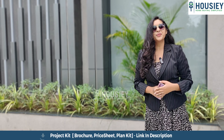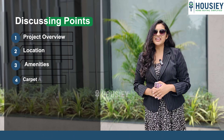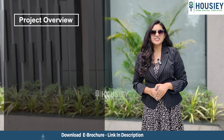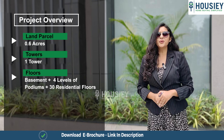Hello everyone and welcome to Howzee. Today we will be revealing the teaser of Shreeji Sharon Groove's newly launched project named as Shreeji Top 1, which is located in Malad, Mumbai. In this teaser, we will be discussing about project overview, location, amenities, carpet area, booking process, launch discount, offers and many more. So let's start.